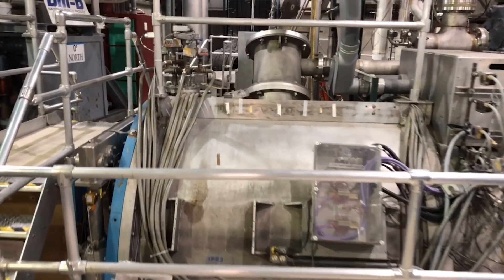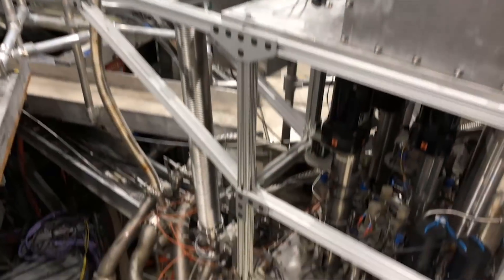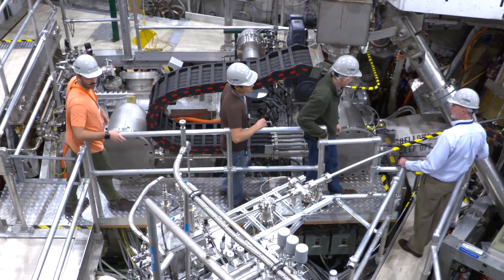General Atomics operates DIII-D for the Fusion Energy Sciences Division of the Office of Science as a user facility of the Department of Energy. It is a collaborative program. That funding flows both to General Atomics but it also flows to many universities and national labs directly to fund their research so they can come here and do compelling and interesting science here on DIII-D.